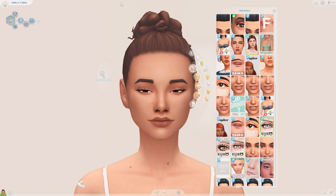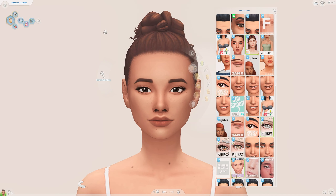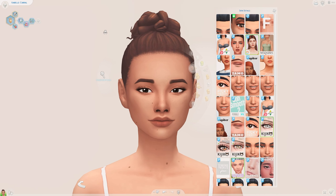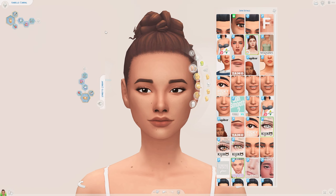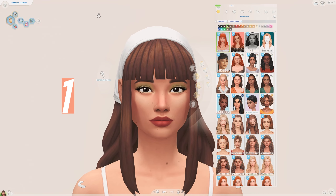We are going to begin in the skin details and I only have one skin detail to show to you today, but I love it nonetheless. This is a skin blend by Simplest Sims — a very adorable skin blend and I am happy to have another one added to my game.